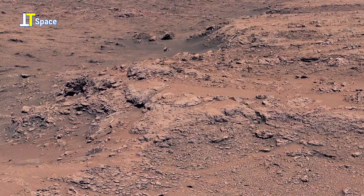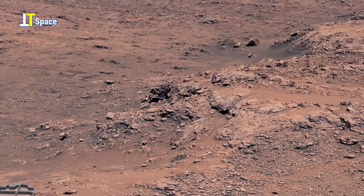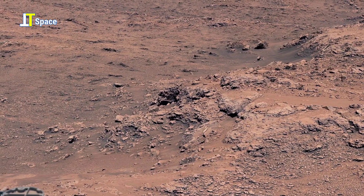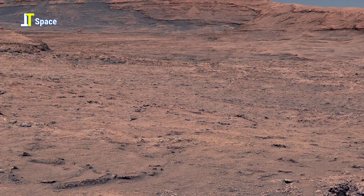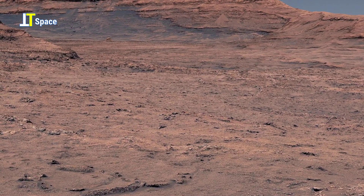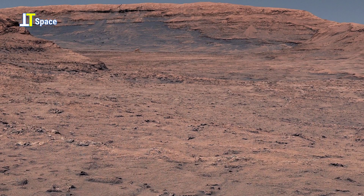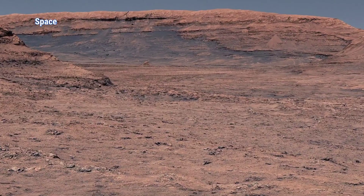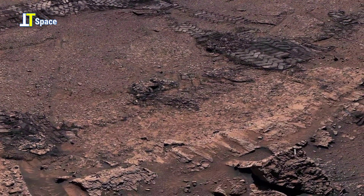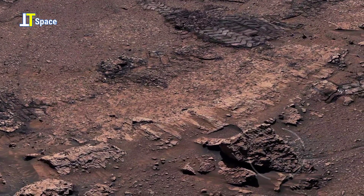There's still so much to uncover about Mars, and panorama footage like this helps bring us one step closer to understanding the planet's hidden past. Notice the fascinating Martian rock formations at the bottom of the slope here.